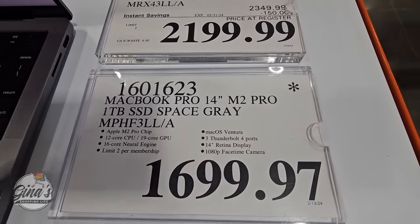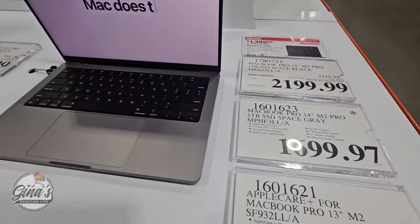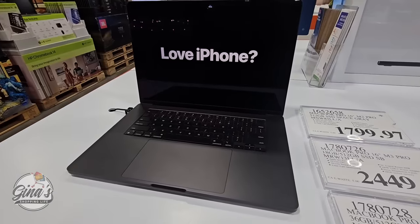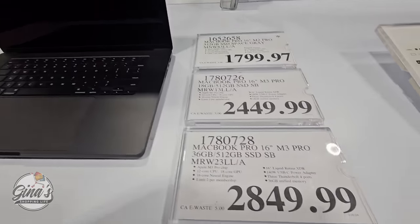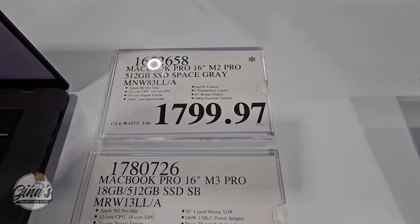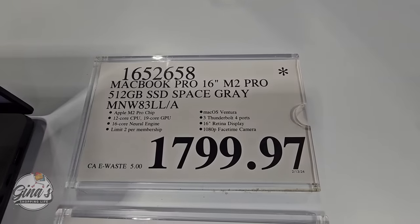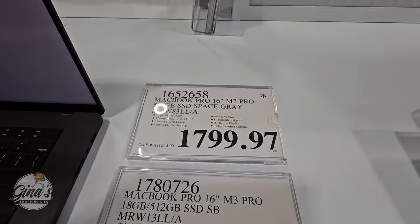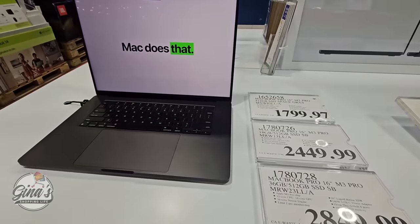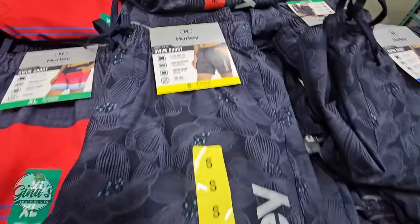Starting with the clearance, the MacBook Pro 14-inch is $1,699.97 — the $97 ending indicates the clearance price. We also have the MacBook Pro 16-inch at $1,799.97. I priced it online and it's well over $2,000, so there's definite savings here at Costco. And of course, you have that 90-day return policy on laptops whether on sale, regular price, or clearance.